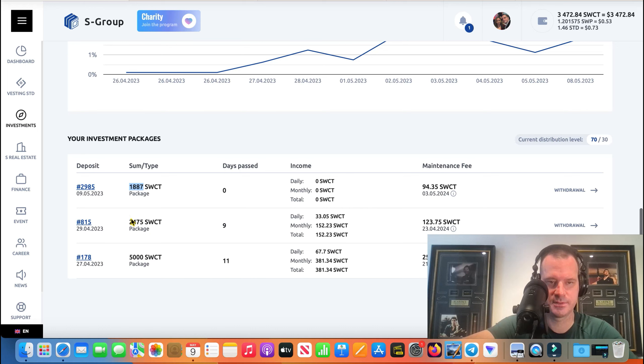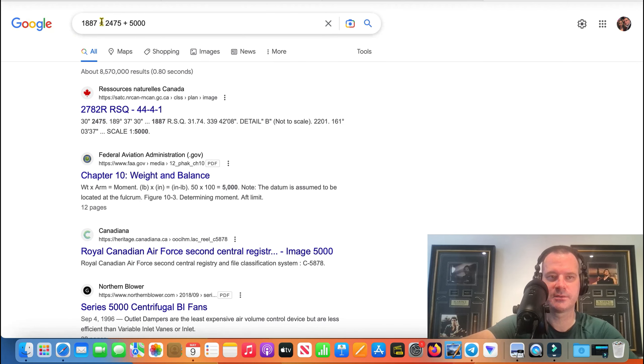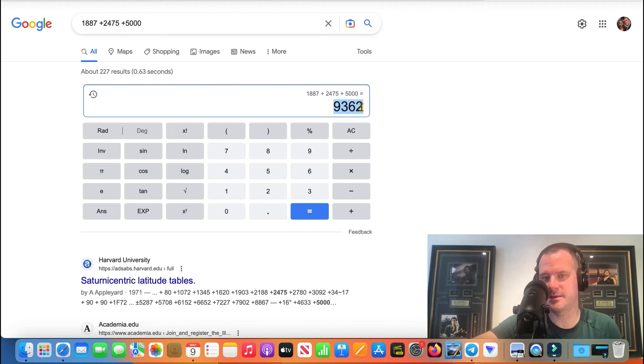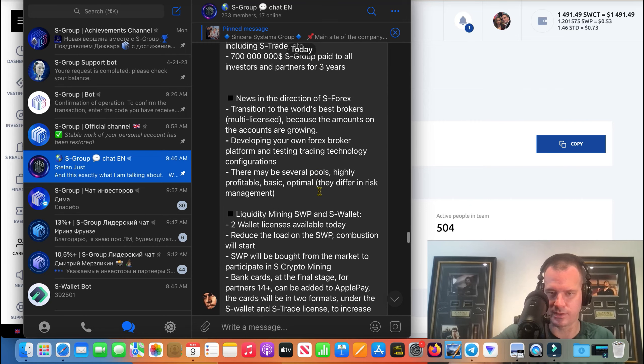So we had about 2475 there, plus the five thousand — that five thousand is just this last investment. So this is my investment right now in S4X Pro. Nine thousand three hundred and sixty two bucks — so we're almost at 10K guys. I'll probably get that to 10K by the end of the month, I'll just throw some extra funds in there.